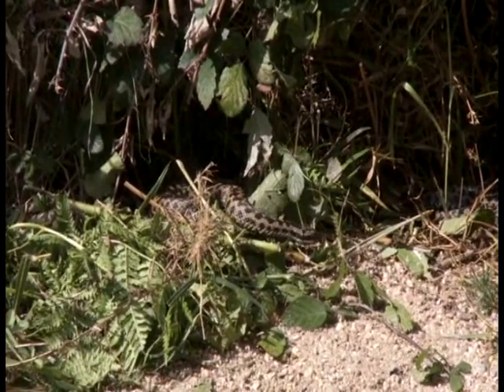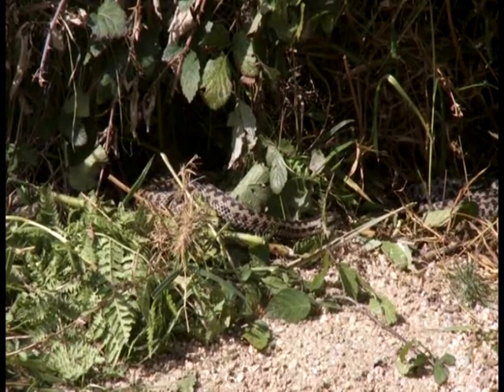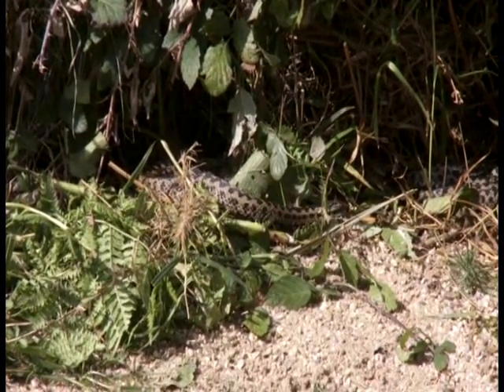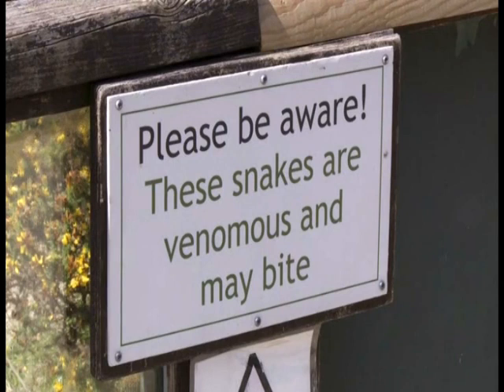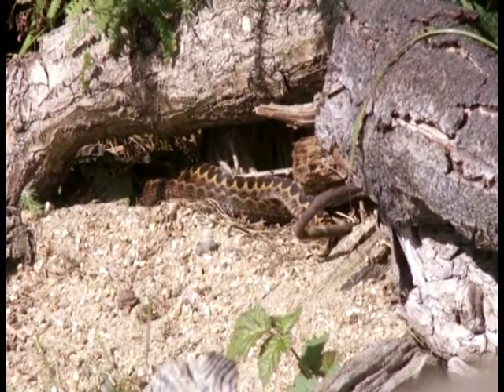This is a snake called an adder. It's about 60 centimetres long. Adders are the only poisonous snake in the UK. They can bite, but they can't kill a human.